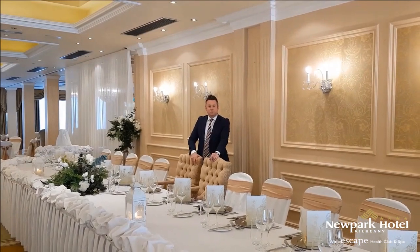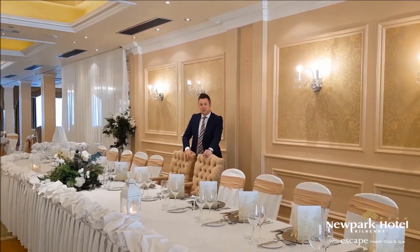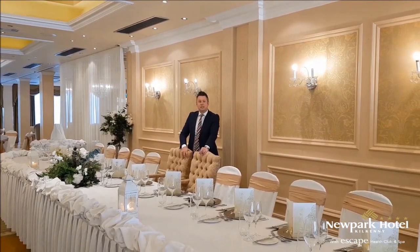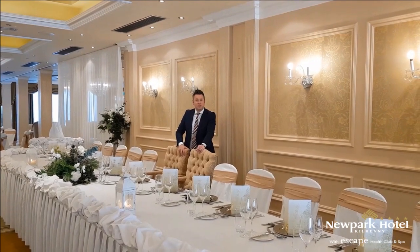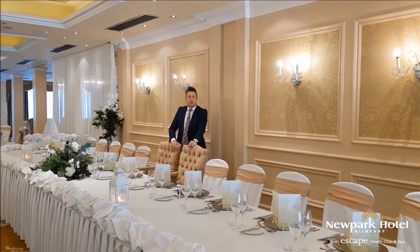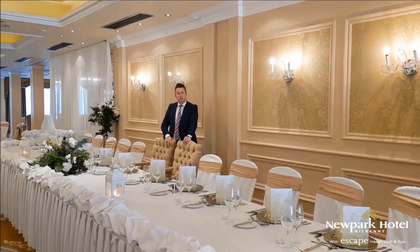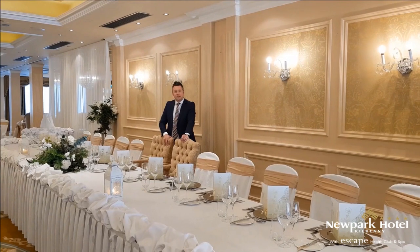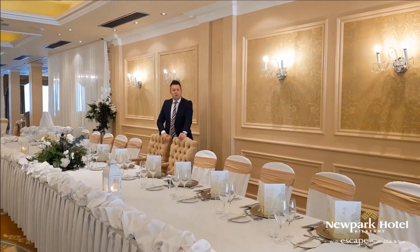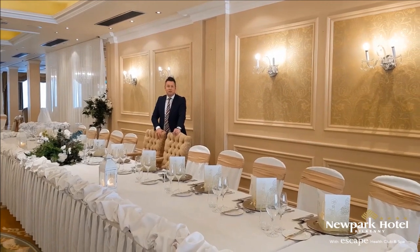I hope you've enjoyed the tour of the ballroom. I'm at the top table now — this is the traditional top table, and you can have it as long or as short as you like. Quite often people request a round table or an oval table in the middle of the room, so we are open to all ideas and can work with you on that. Now we are going to give you a bird's eye view of the top table.